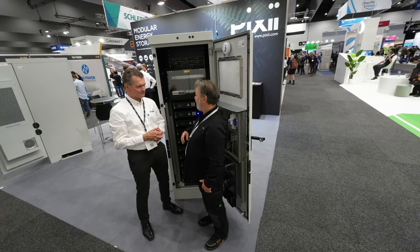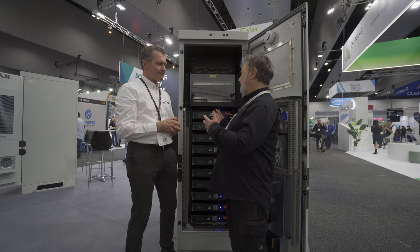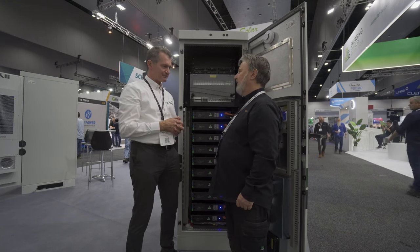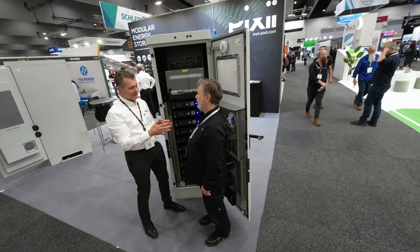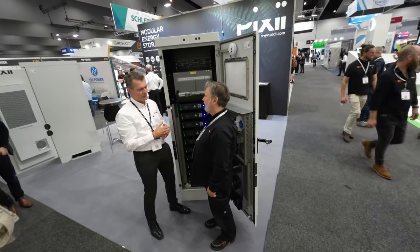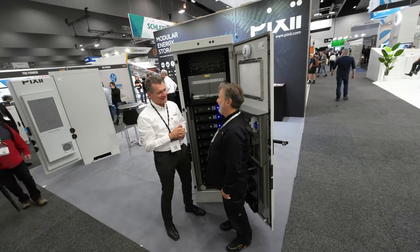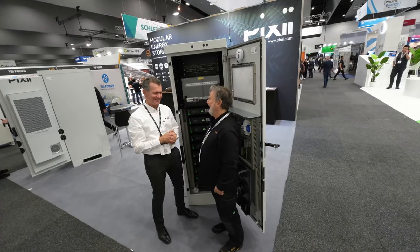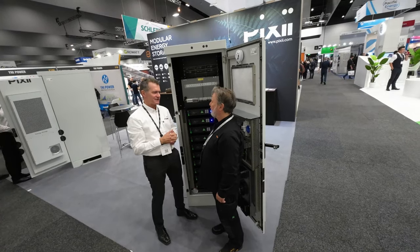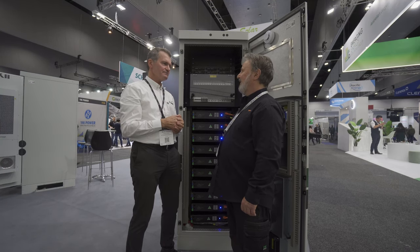Just coming back to using this in community battery environments — this is an outdoor-rated cabinet, so I guess it's got thermal management? Yes. We have two different types. We have the fan filter, which is for more... I'm from Norway, so there we don't need much air-con — it's more to heat up the batteries. And then we also have air-conditioned units for hotter climates.